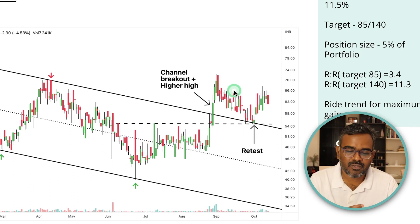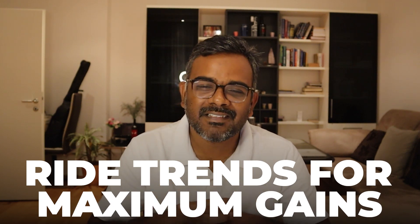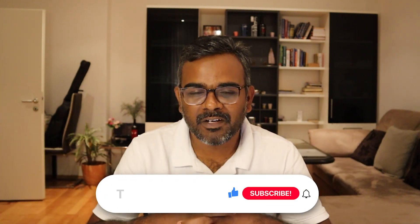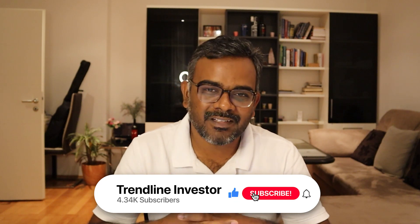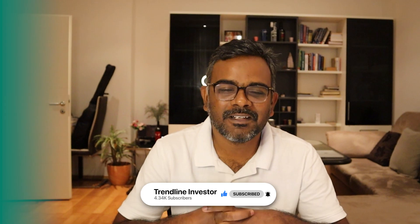Those are the four stocks. Don't forget to ride trends for maximum gains. If you love my analysis and have been following me, share this video with your friends. If you're new, subscribe and like the video. Take care, stay safe, and trade safe — until the next video, bye.